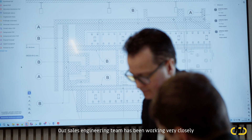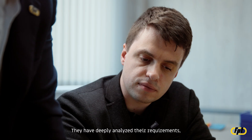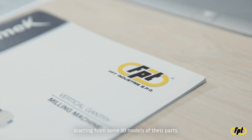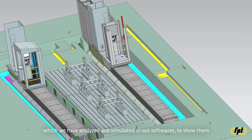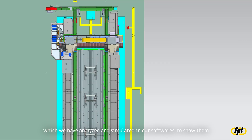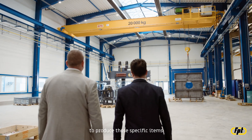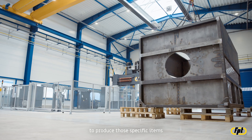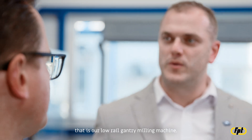Our sales engineering team has been working very closely with the technical manager of IMC and their production responsible persons. They deeply analyzed their requirements, starting from 3D models of their parts, which we analyzed and simulated in our software, to show them the most suitable solution to minimize cycle time for those specific items — represented by our Dynomec model, our low rail gantry milling machine.